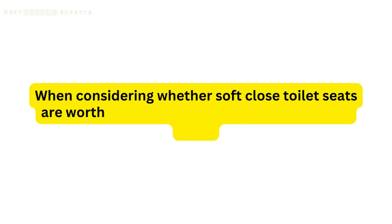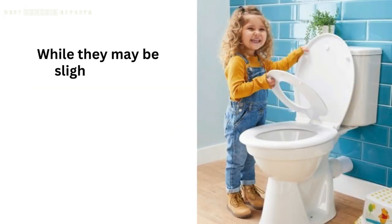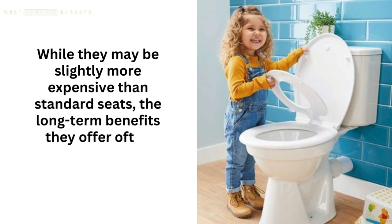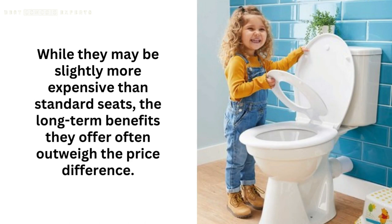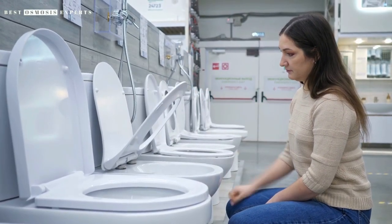When considering whether soft-close toilet seats are worth it, it's essential to factor in the initial cost. While they may be slightly more expensive than standard seats, the long-term benefits they offer often outweigh the price difference. Their durability and reliable functionality make them a worthwhile investment that can last for years.